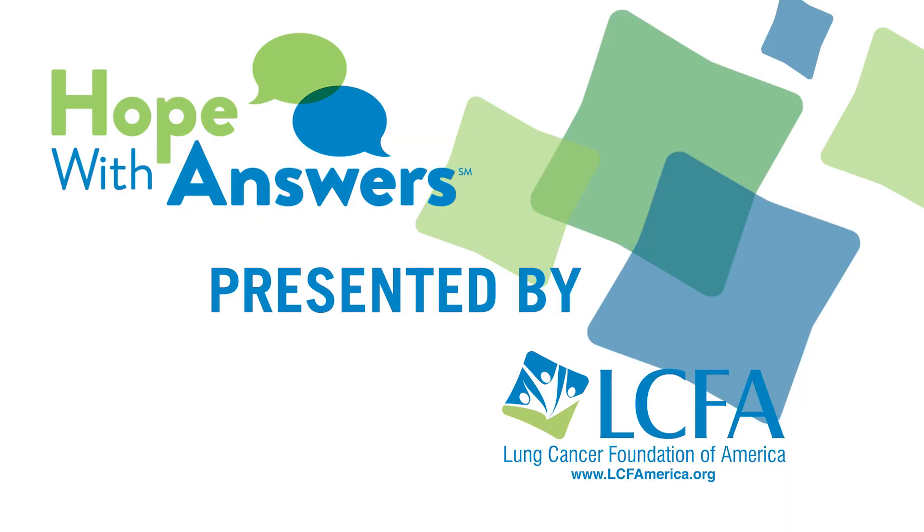Thank you so much for explaining that so well, and we thank you for joining us today on Hope With Answers.